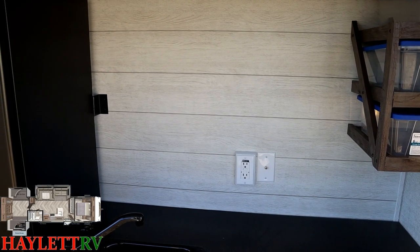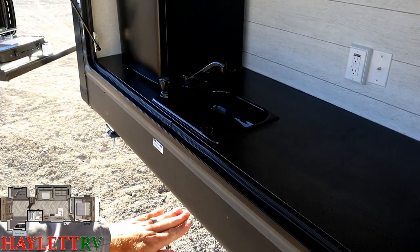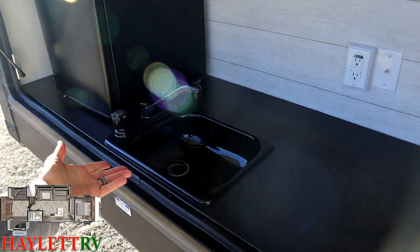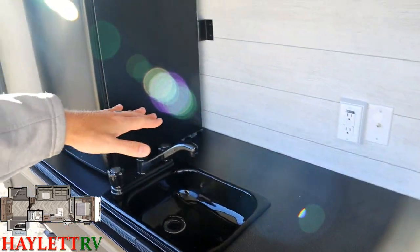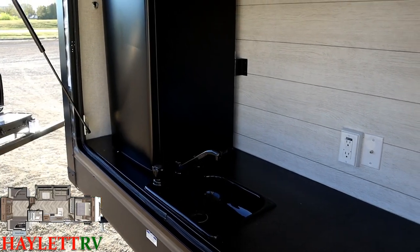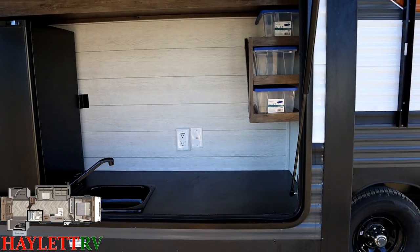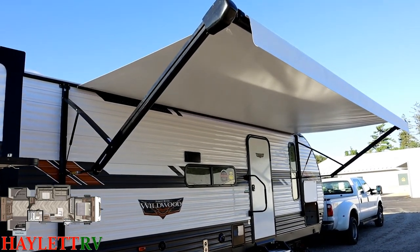Take note of how low the countertop is in this camp kitchen — it is inset as far down as it possibly can be into this slide out. That way your sink and prep space are actually at a usable height, instead of being up high. That's the one trick with a lot of camp kitchens on big fifth wheels — the counters start up here and if I was cooking bacon I'd be frying my eyebrows off. The power awning has LED lighting and it's easy to tilt — just take two fingers and tilt done.